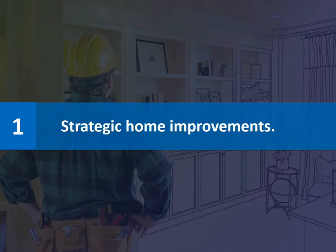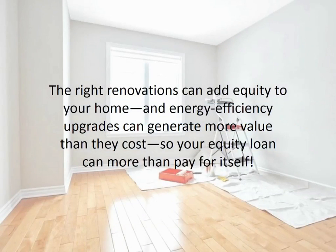Number one: strategic home improvements. The right renovations can add equity to your home, and energy-efficient upgrades can generate more value than they cost. So your equity loan can more than pay for itself.